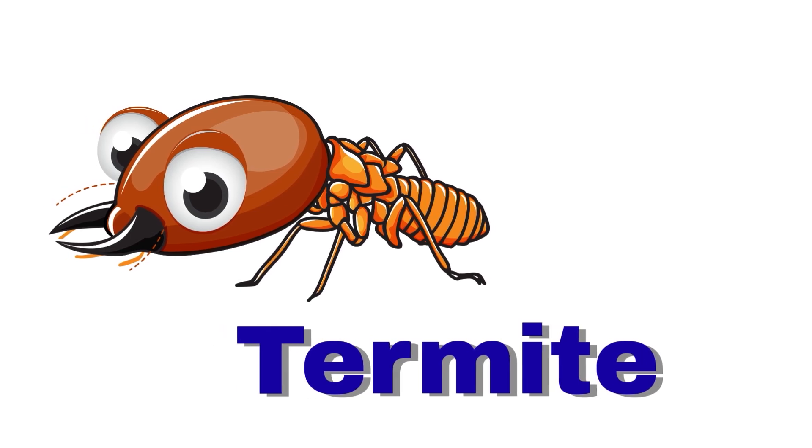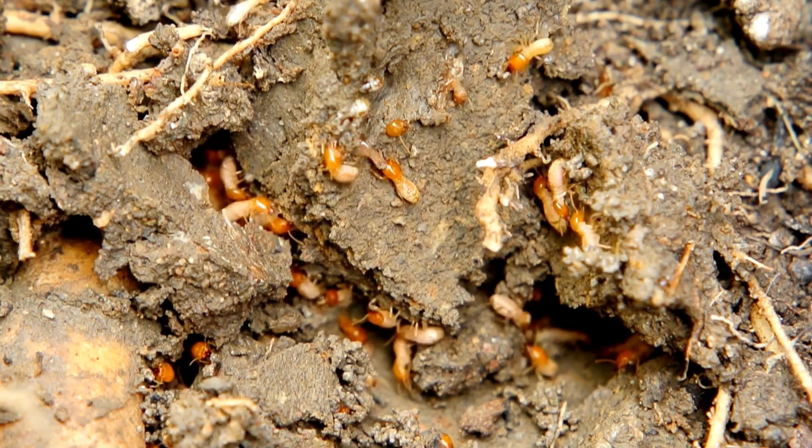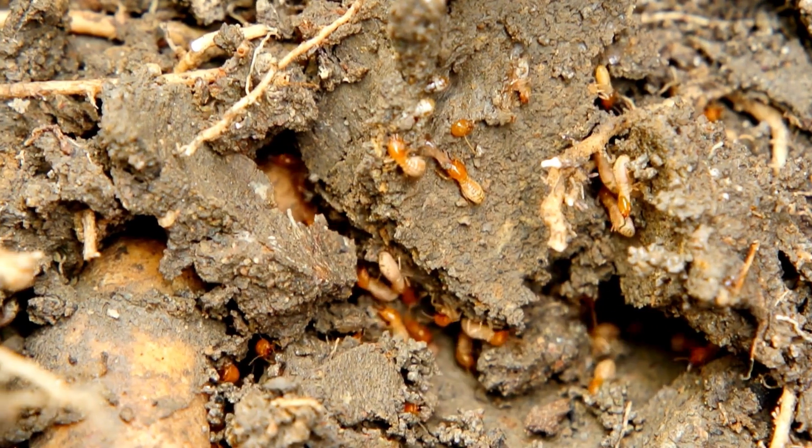Termite. A termite eats wood. It lives in large groups called colonies.